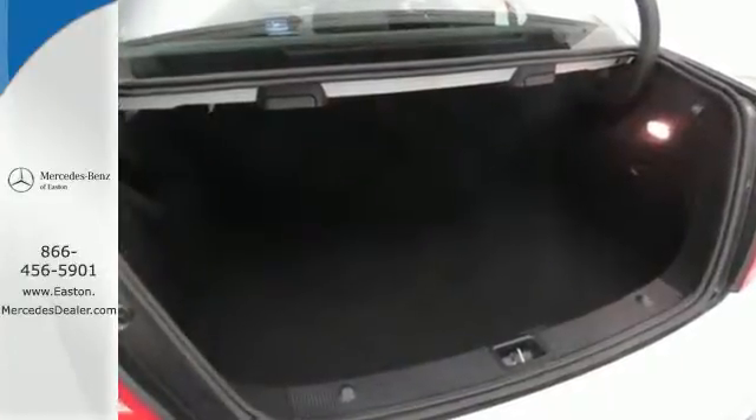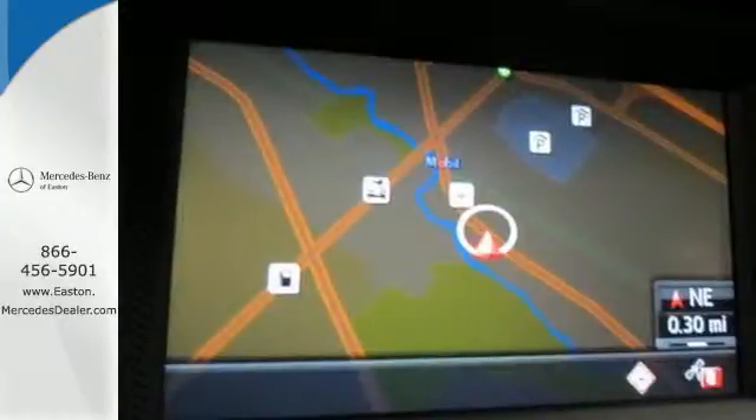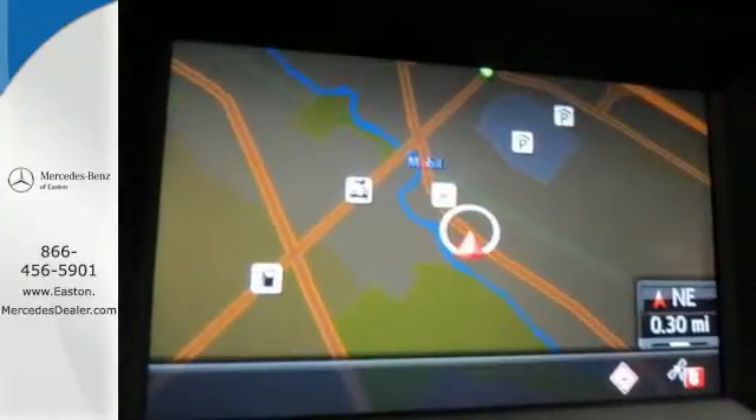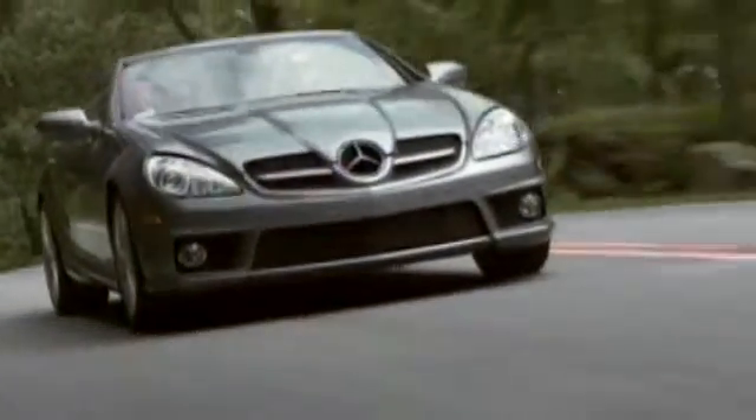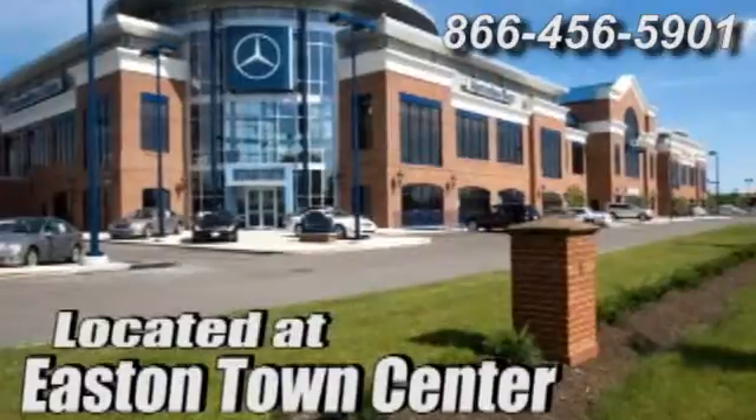Excitement, elegance, and innovation abound in the C-Class. Come in for a test drive today. Come experience luxury the Jermaine way at Mercedes-Benz of Easton, conveniently located at Easton Town Center.